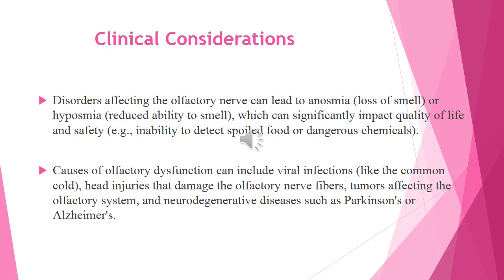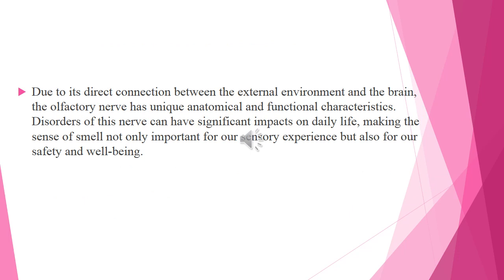Regarding clinical considerations, disorders affecting the olfactory nerve can lead to loss of smell or reduced ability to smell, which can significantly impact quality of life and safety. Causes of olfactory dysfunction can include viral infections, head injuries that damage the olfactory nerve fibers, tumors affecting the olfactory system, and neurodegenerative diseases such as Parkinson's or Alzheimer's.